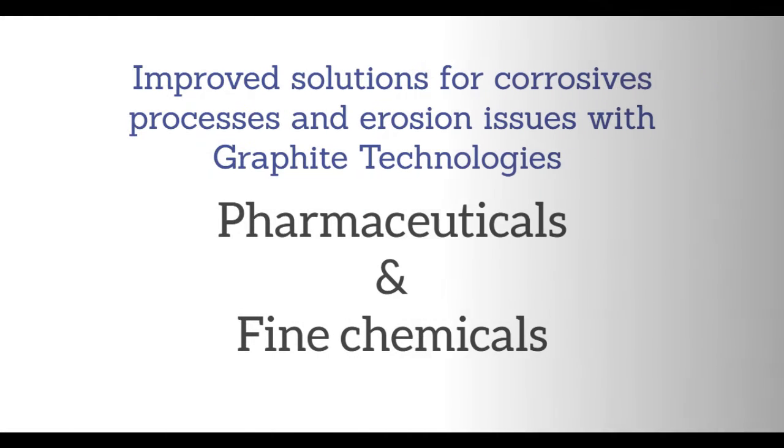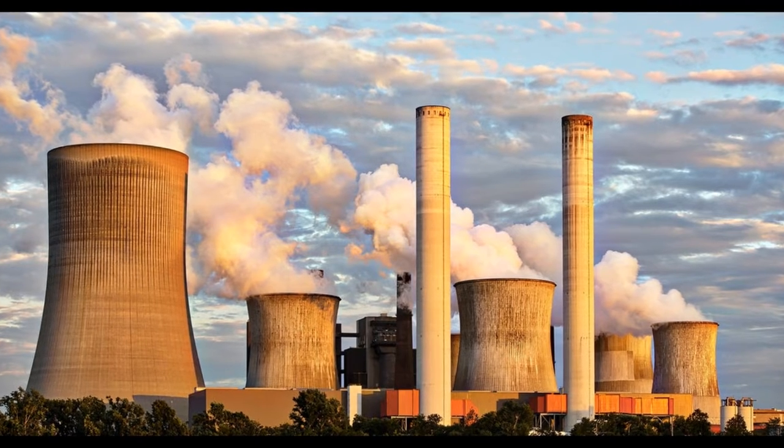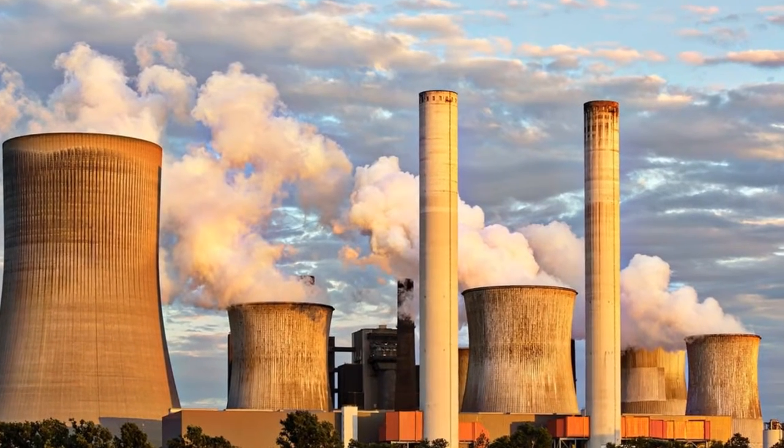Graphite technology has come up with improved solutions for corrosive processes and erosion, especially for pharmaceuticals and fine chemicals. Graphite grades like GT Chelite Plus, GT Oxyflon, and GT Flan Pharma show extraordinary corrosion properties and are highly resistant to contaminants like chlorides and fluorides.